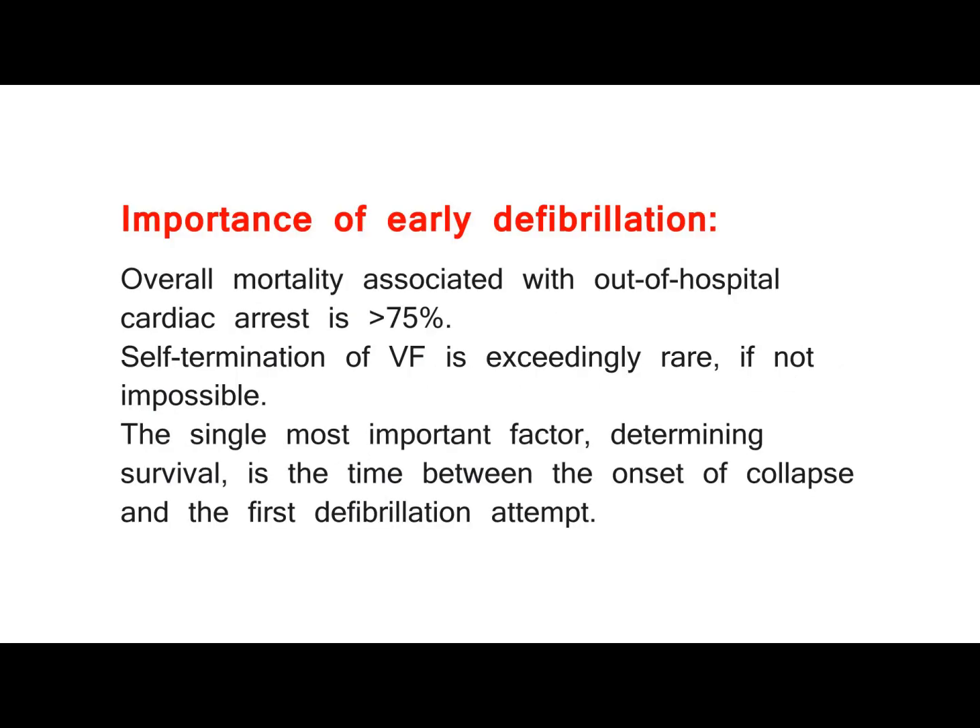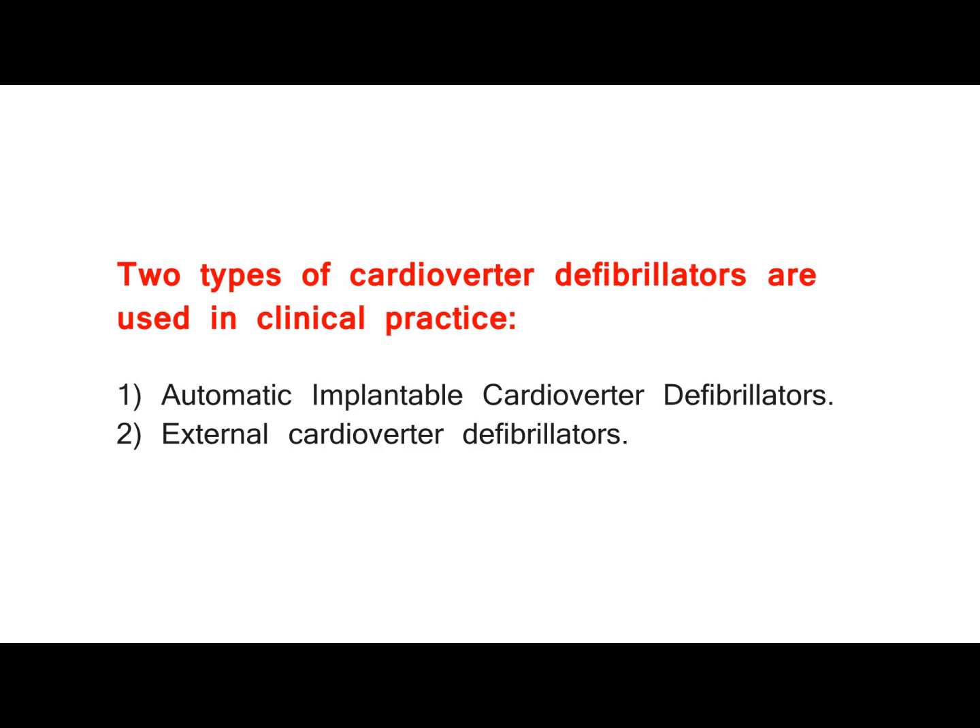Importance of early defibrillation. Overall mortality associated with out-of-hospital cardiac arrest is 75%. Self-termination of VF is exceedingly rare, if not impossible. The single most important factor determining survival is the time between the onset of collapse and the first defibrillation attempt.